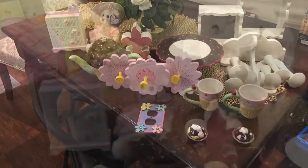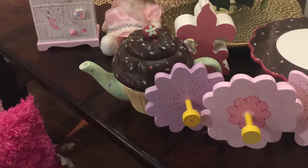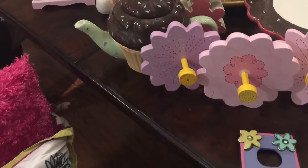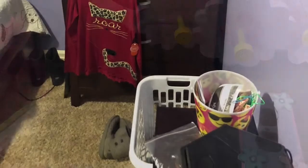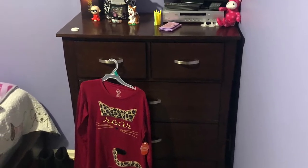My niece's parents thought it was a generous offer and accepted that I would take a couple of days to change out my niece's room. Along with the room I thought it would also be nice to update the closet. I requested a few pictures of the room and closet and the measurements.